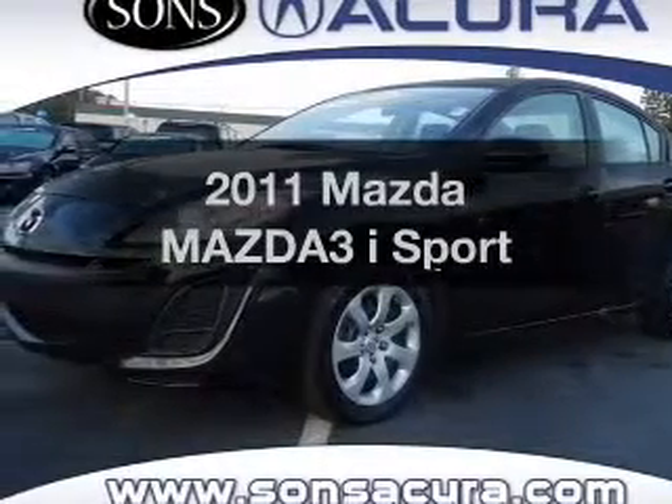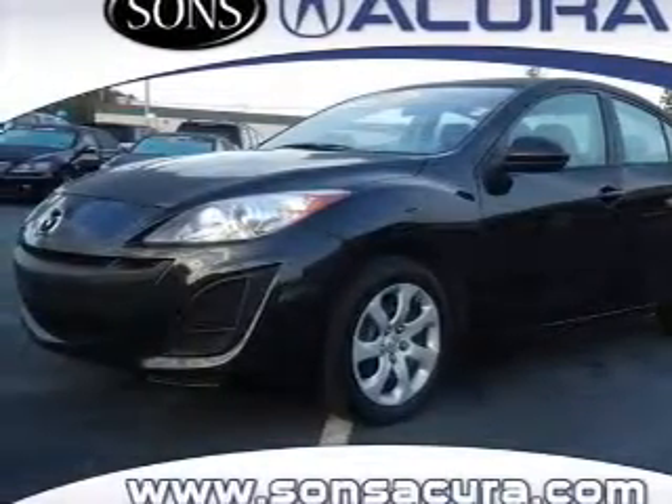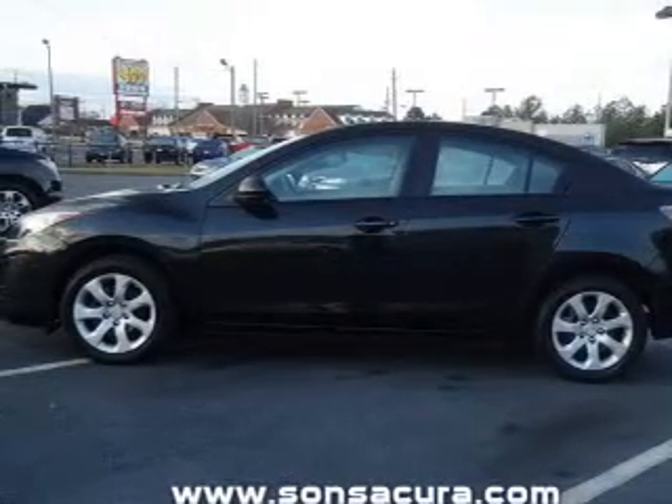Imagine yourself in this 2011 Mazda Mazda 3. If you're looking for a first-rate auto, this one could be yours today.